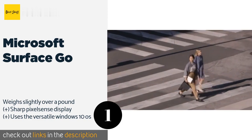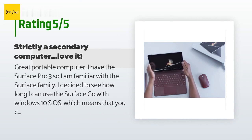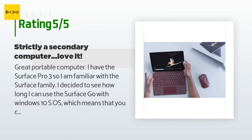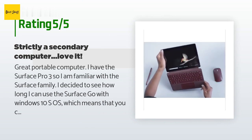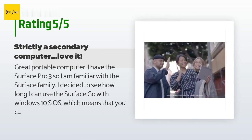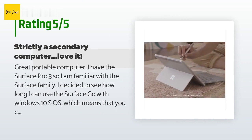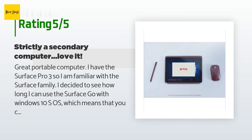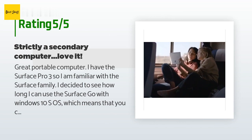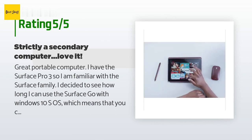The average rating of this product is 4.1 stars with more than 770 customer reviews. A customer said: great portable computer. I have the Surface Pro 3, so I am familiar with the Surface family. I decided to see how long I can use the Surface Go with Windows 10 S, which means that you can only install apps from the Microsoft Windows Store. So far, so good.